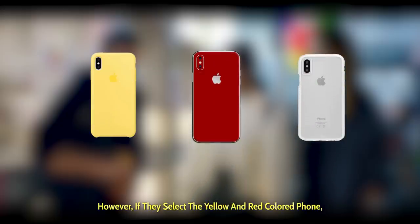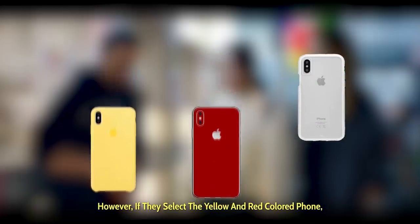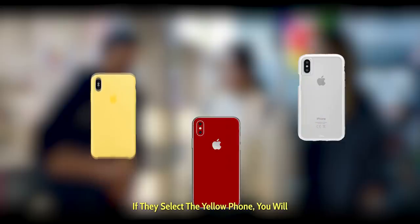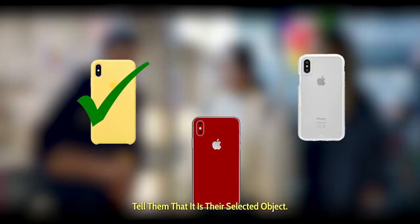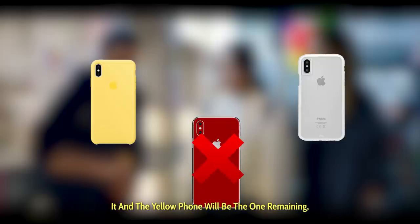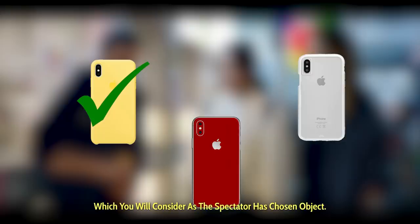However, if they select the yellow and red colored phone, you will eliminate only the white phone, and ask them to select one of the remaining two phones. If they select the yellow phone, you will tell them that it is their selected object, and if they select the red phone, you will eliminate it, and the yellow phone will be the one remaining, which you will consider as the spectator's chosen object.